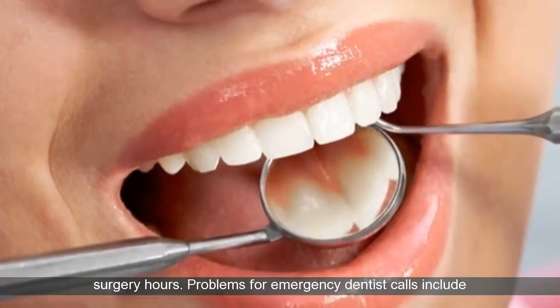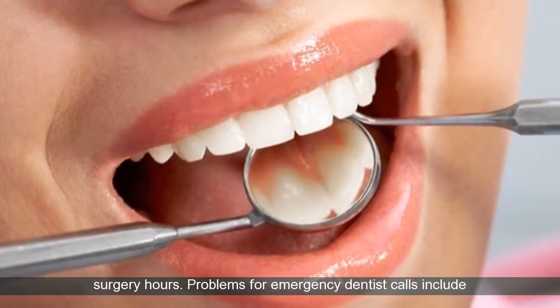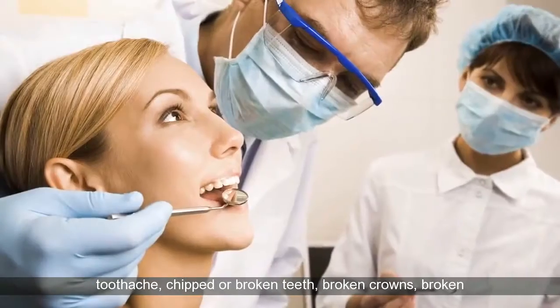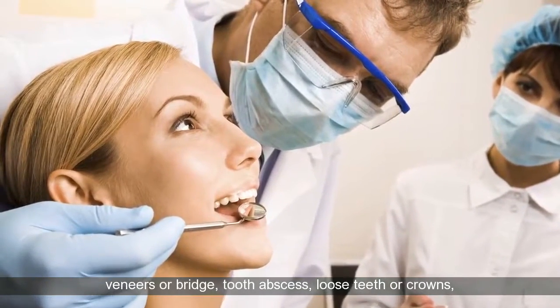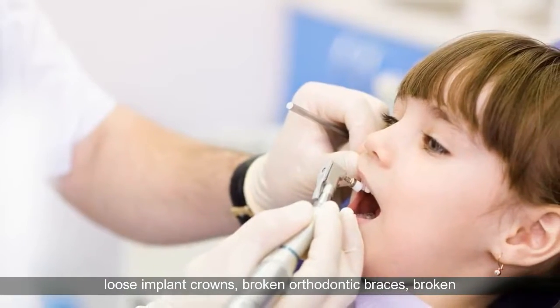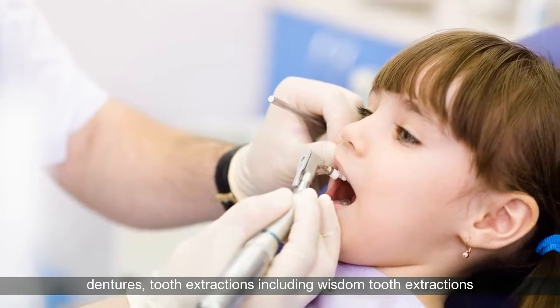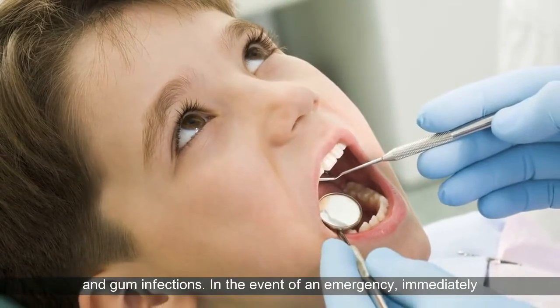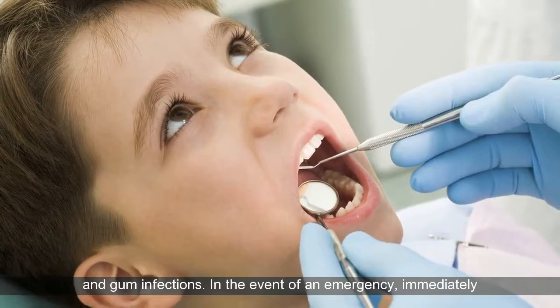Problems for emergency dentist calls include toothache, chipped or broken teeth, broken crowns, broken veneers or bridge, tooth abscess, loose teeth or crowns, loose implant crowns, broken orthodontic braces, broken dentures, tooth extractions including wisdom tooth extractions, and gum infections.